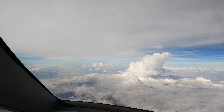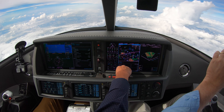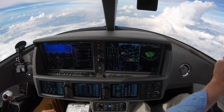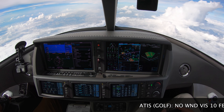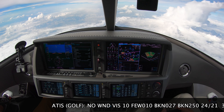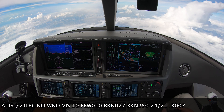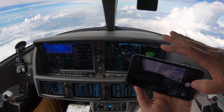Alright, so I have loaded the ILS 18 left. Let's get the weather again. Austin Bergstrom International Airport, one-five-zero-six Zulu Special. Wind calm, visibility one-zero. Few clouds at one thousand. Ceiling two thousand seven hundred broken, twenty-five thousand broken. Temperature 24. Expect ILS runway 18 left — simultaneous approach in use.